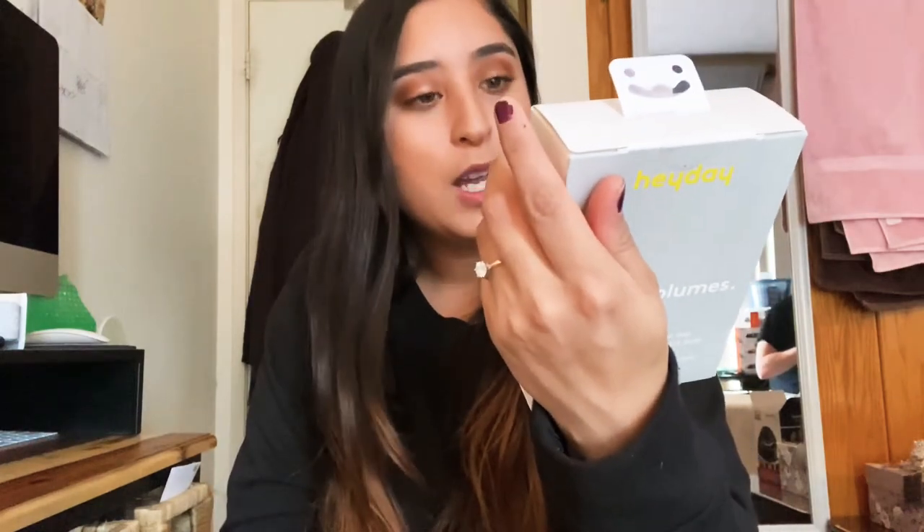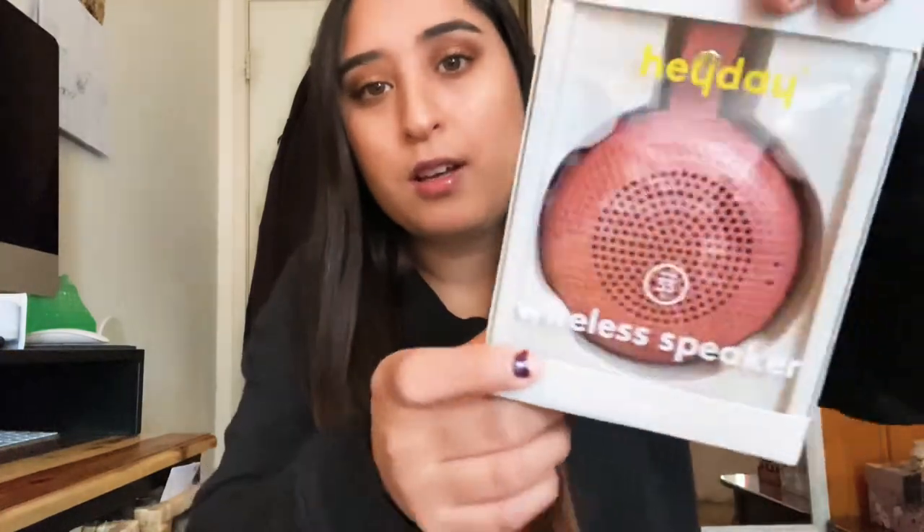The next thing I got is this really pretty wireless shower speaker — it's waterproof and I really like the color. I've been wanting a shower speaker because the one I used to have doesn't work that great, so it'll be nice to have another one to listen to music while I shower.